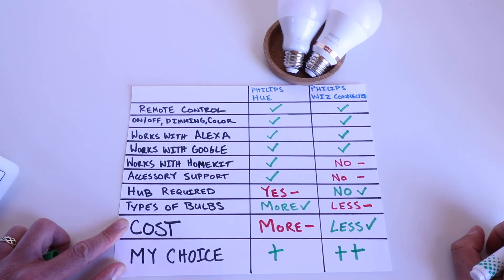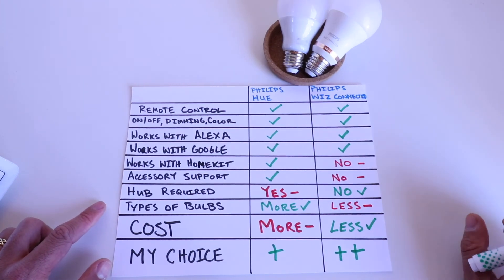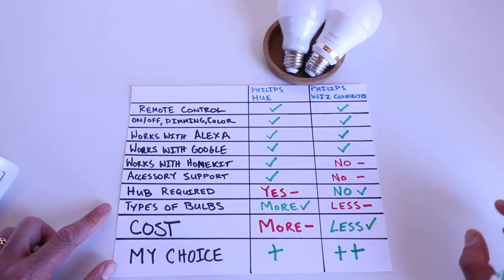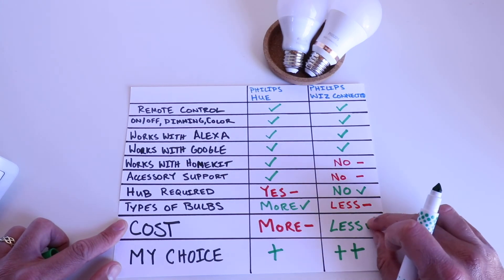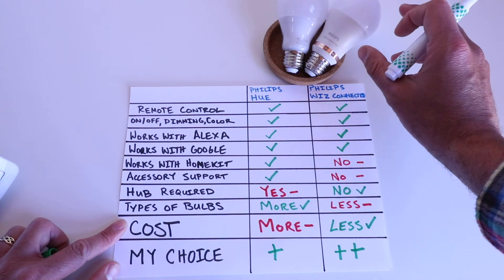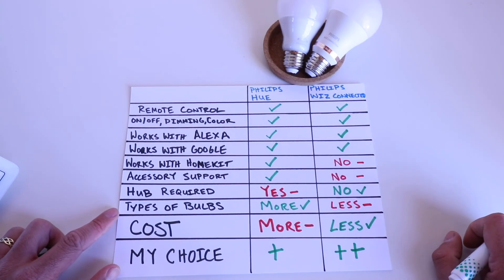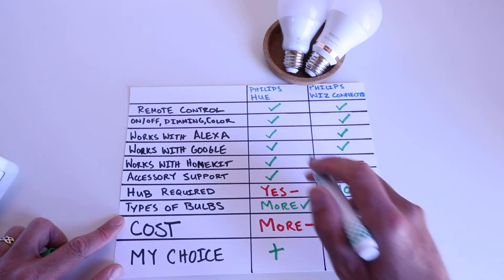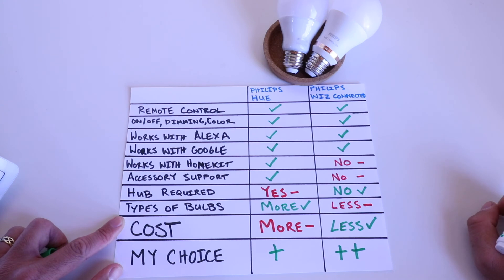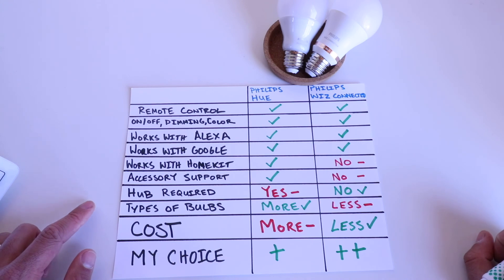Both are good smart lightbulbs and I haven't had any problems with either — they've worked fine on the apps and are easy to control. I do give a little more weight to the Philips Wiz because its lower cost makes it more likely to get more people involved in smart lighting and home automation. Thank you for watching this video on Philips Hue vs. Philips Wiz. Please give us a thumbs up, subscribe, and click the links below — we'll include links to both bulbs. Thank you.